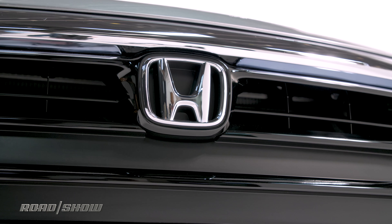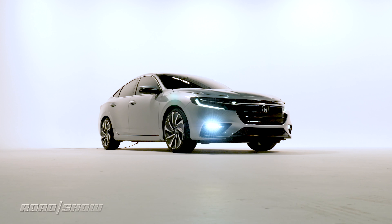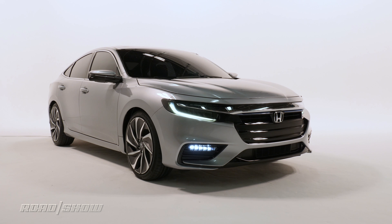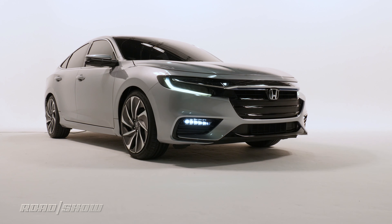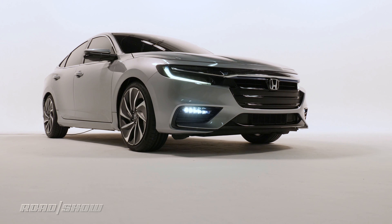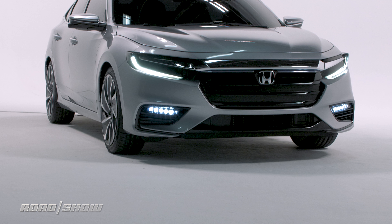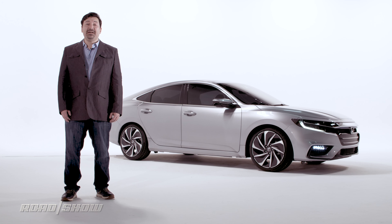Right now, Honda's being a little skimpy on Insight details, saying only that it's powered by a 1.5-liter Atkinson Cycle 4, which is presumably just one of many components shared with the Civic under the skin. It's backed by an electric motor and a lithium-ion battery pack, which is under the rear seats. Honda isn't sharing output figures for the powertrain, but says it expects to nail a combined EPA rating of 50-plus miles per gallon, putting it squarely in Prius territory.